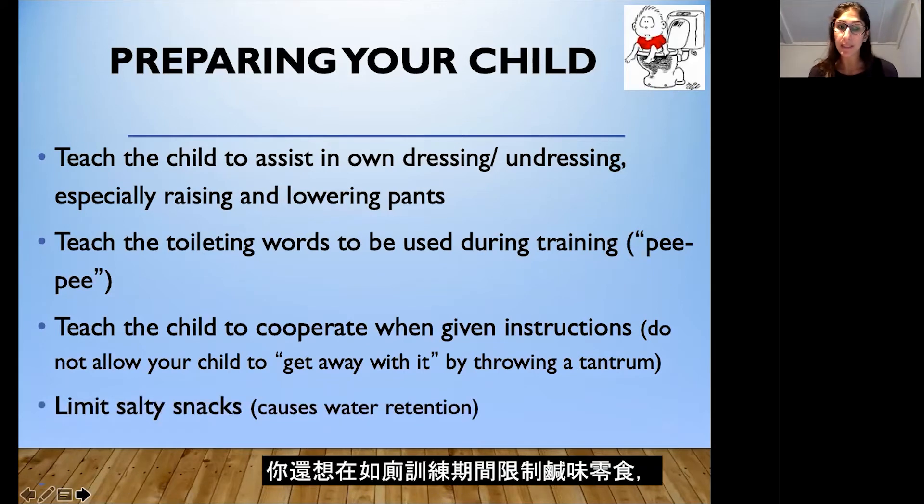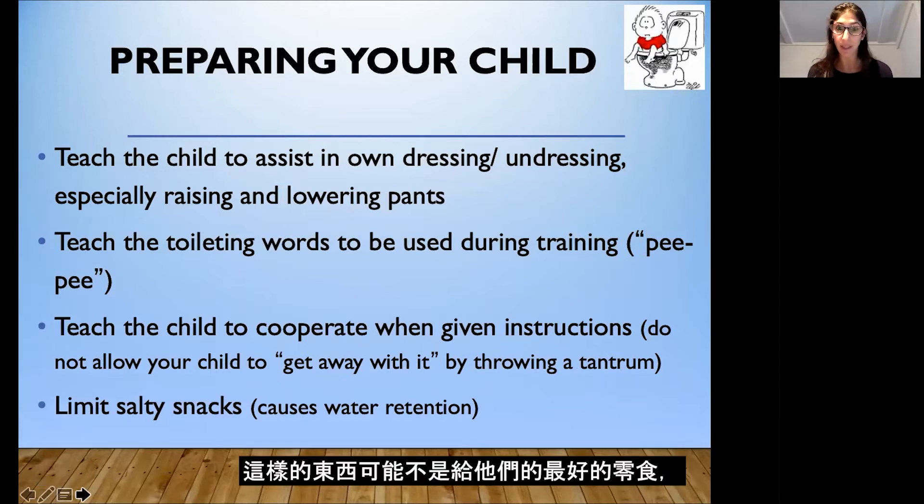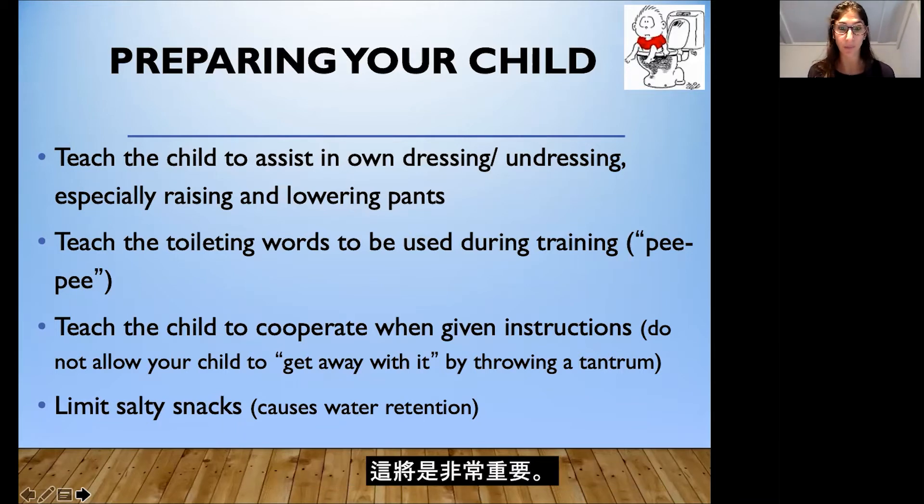You also want to limit salty snacks during toilet training, as they cause water retention — children will hold on to water when they have a lot of salt rather than release it. Things like goldfish crackers and pretzels may not be the best snacks. We'll talk about giving them a lot of water and liquids to help with toilet training, which will be important.